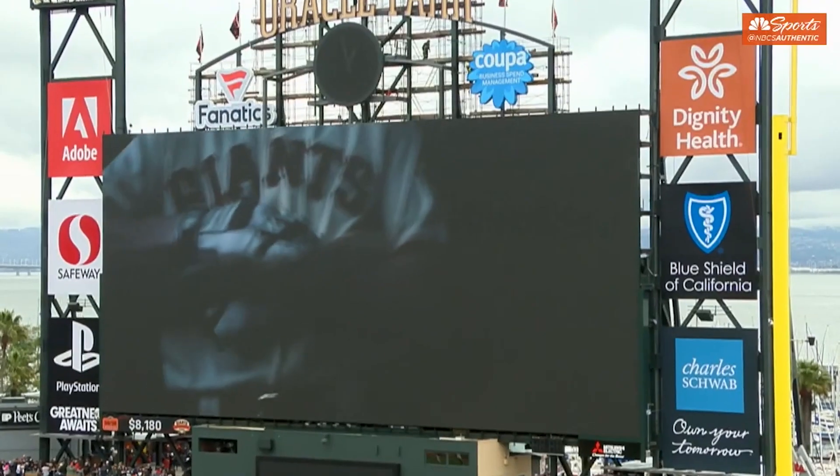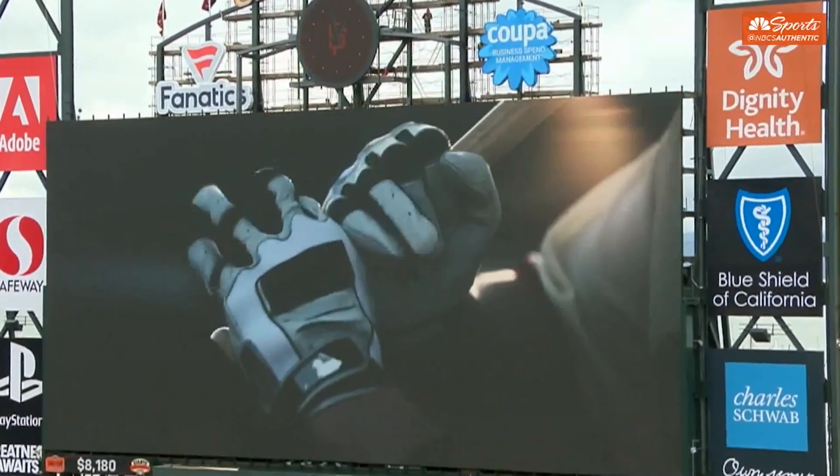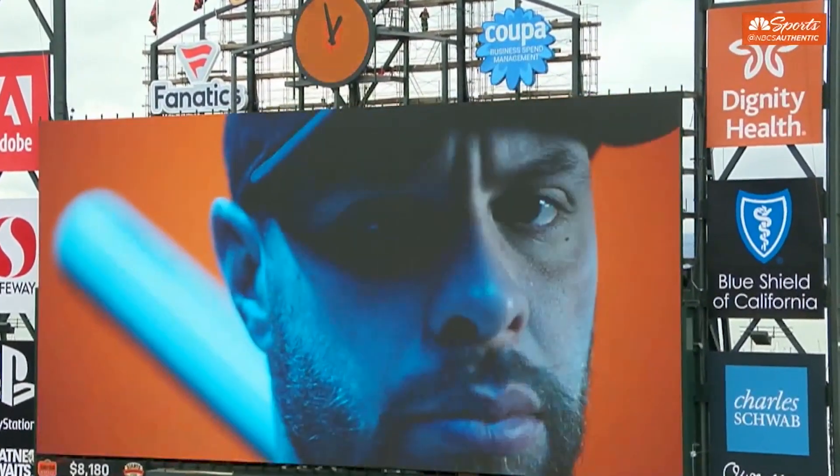And now, to officially kick off the 2019 season here at Oracle Park, please direct your attention to our brand new video board. I'm Bill Schlau, Senior Vice President and Chief Information Officer for the San Francisco Giants.